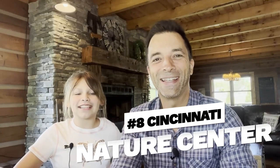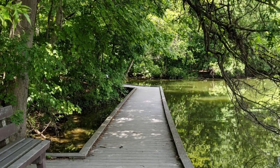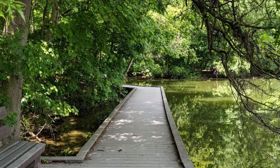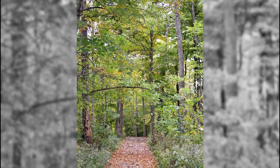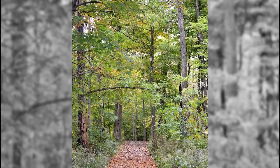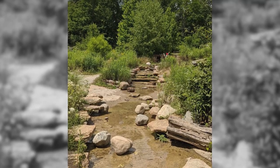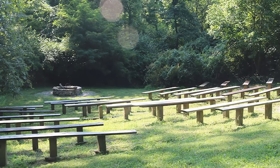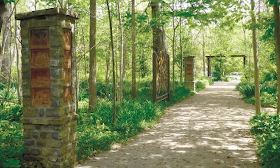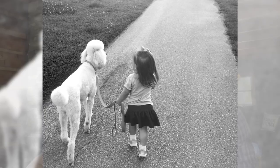Number eight, Cincinnati Nature Center. If your kids love the great outdoors, a visit to the Cincinnati Nature Center is a perfect way for them to connect with nature. Located just outside of Cincinnati, this sprawling nature preserve offers 16 miles of hiking trails that wind through forests, meadows, and wetlands. Kids can learn about local flora and fauna, participate in nature programs, and explore the interactive discovery trail designed especially for families with young children. And you can bring your dog along.